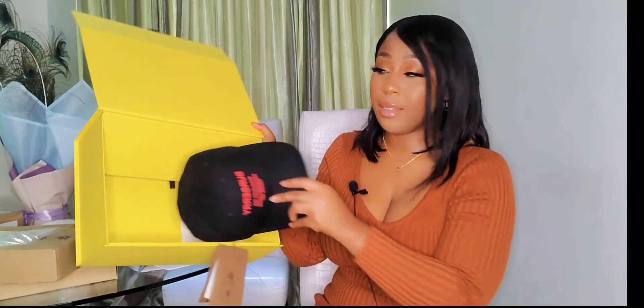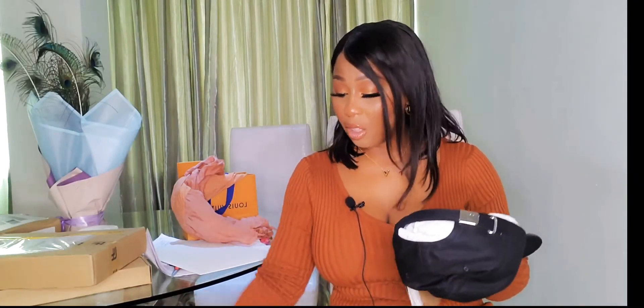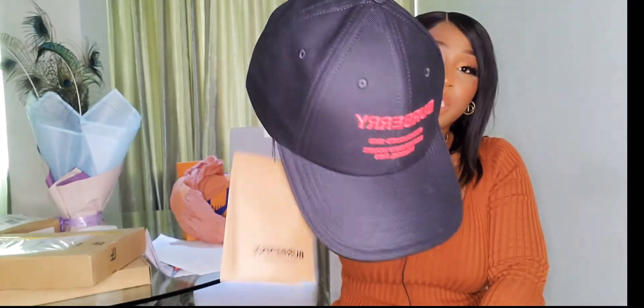I didn't need all of this wrapping paper and this huge box for a hat — not cute — because when you order through DHL, they price based on the size of the box as well as the weight. All these extra tissue papers, I feel like that's what made them want to charge more. But basically it's just a Burberry hat for days when the wigs are not laid and I just need to quickly run errands. I'm not sure which season this is from or if it's from the men's collection, but I typed in Burberry hats, fell in love with this black and red color, and that's why I picked it up.